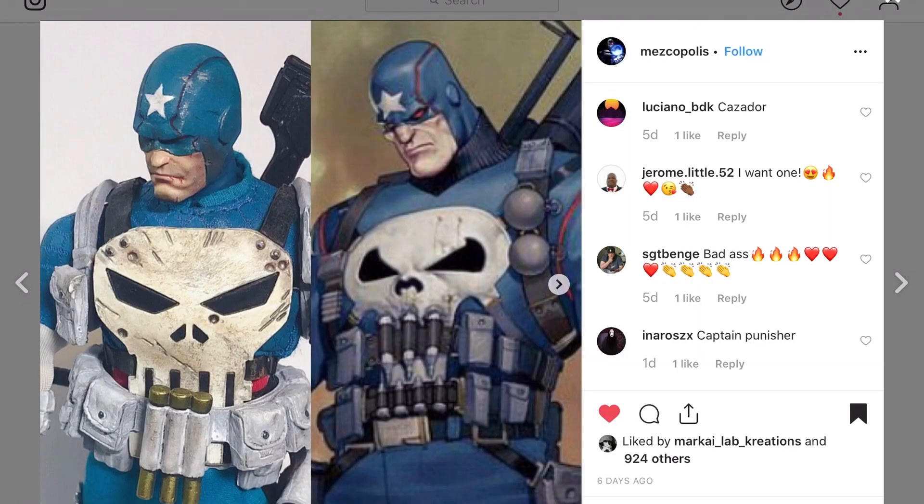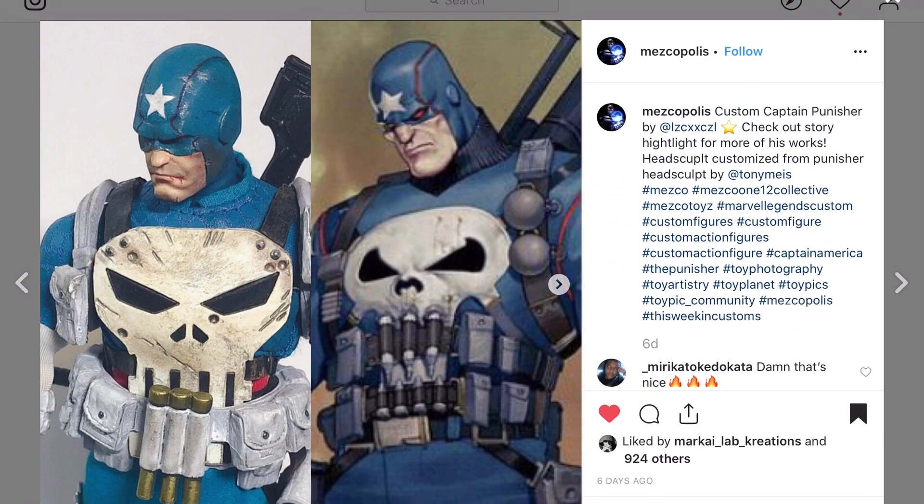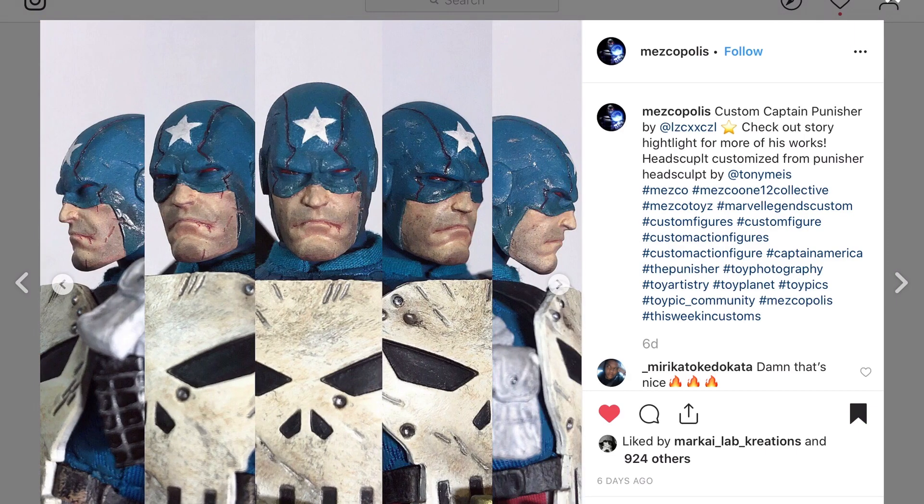Moving on to Mescopolis — like the city, that's Greek by the way. Really cool looking Captain Punisher right here. I didn't even know this character existed but it's Mesco style — I definitely dig it.